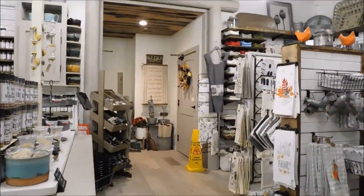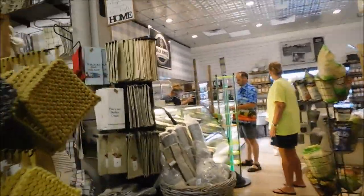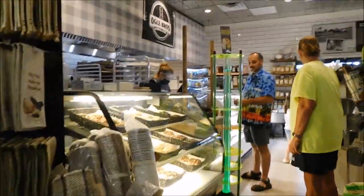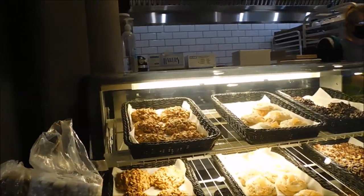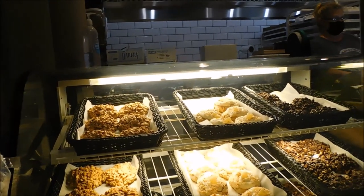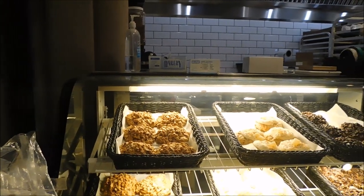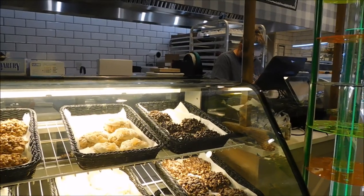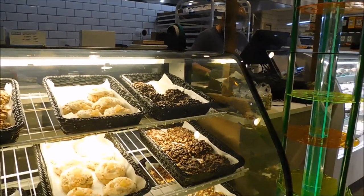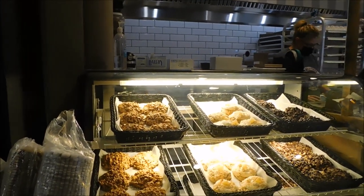Come and check them out. Guys, I want to show you something — they have an amazing selection, check out their cookies. Oh my god, I've never seen cookies like that, guys! All kinds — dark chocolate chip, milk chocolate chip, semi-sweet, peanut butter, all kinds.